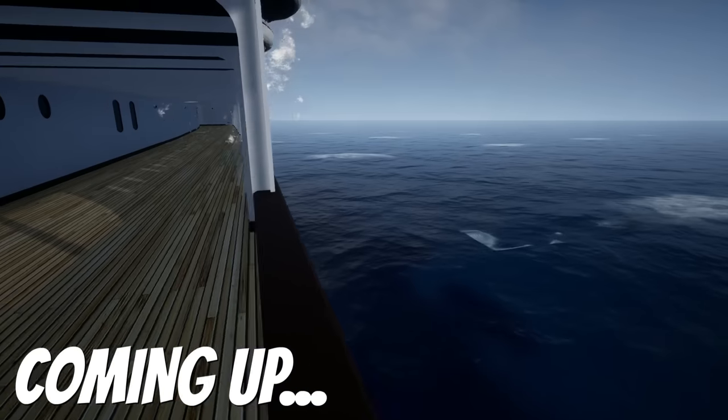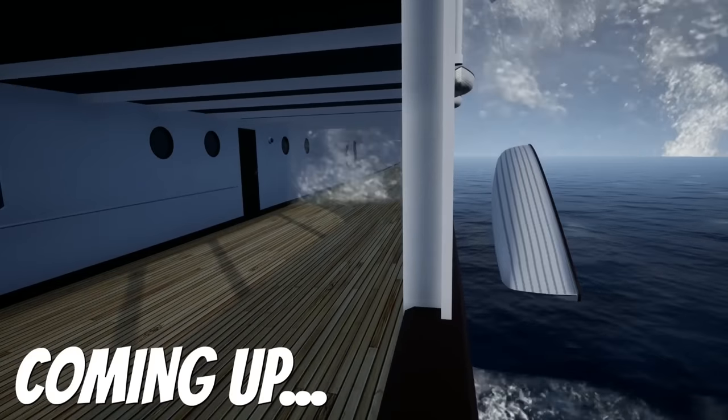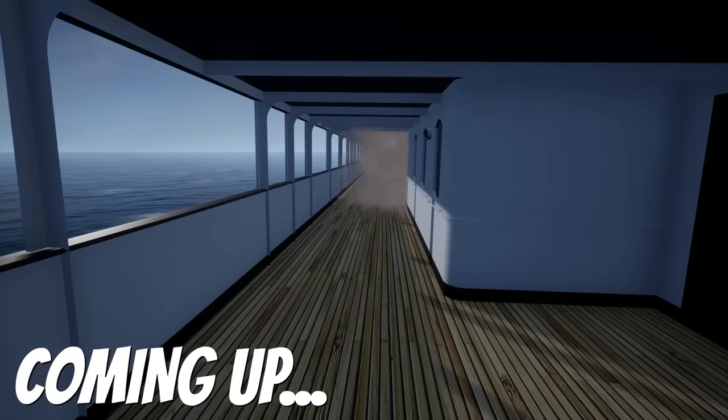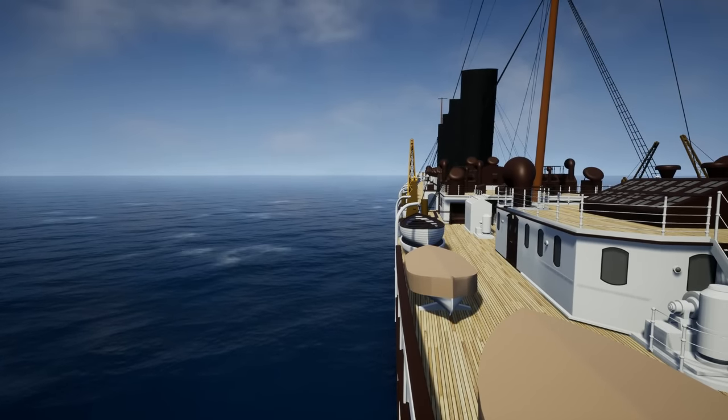That appears to be — whoa, what the heck! Okay, I think it was a little too close to the torpedo strike. Oh geez, okay — I thought I saw something coming. Want to keep up with the latest Komodo Gaming videos? Be sure to subscribe and click that bell.